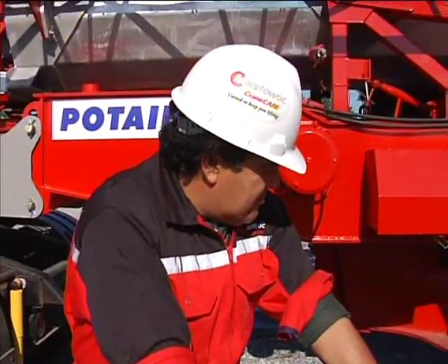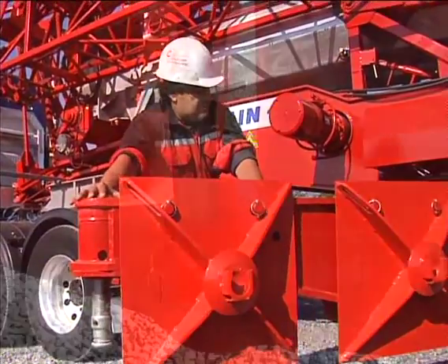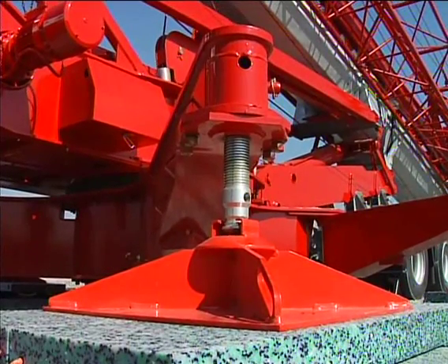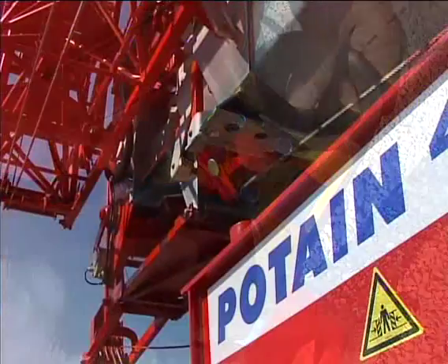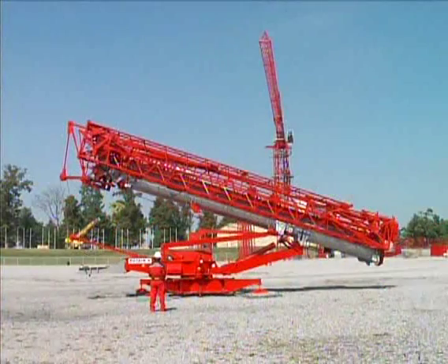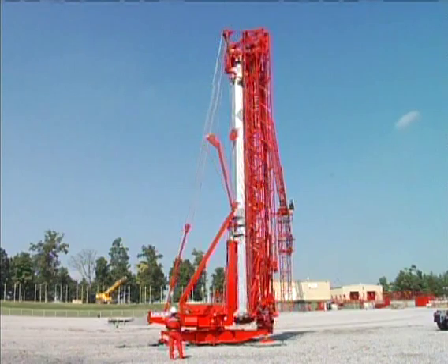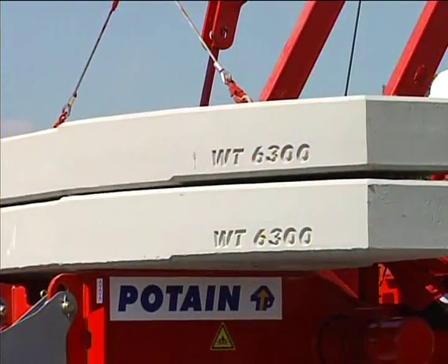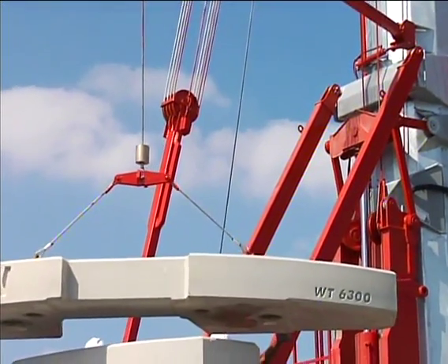Now it's time to erect the HDT-80. We've made sure you can do this quickly, easily and without an assist crane. First, the outriggers are positioned and the crane is leveled. A wireless remote control is used to hydraulically raise the mast into its vertical position. To make things even simpler, the erection cables remain reaved during all operations of the crane. Ballasting is simple, effortless and precise, thanks to an optional hydraulic ballasting derrick that positions each ballast slab with ease.